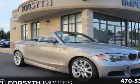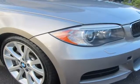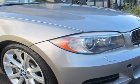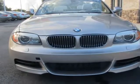This 2013 BMW 1 Series is brought to you by Forsyth Imports. Auxiliary audio input for portable music players located in the center armrest. Bluetooth wireless technology for hands-free calling.